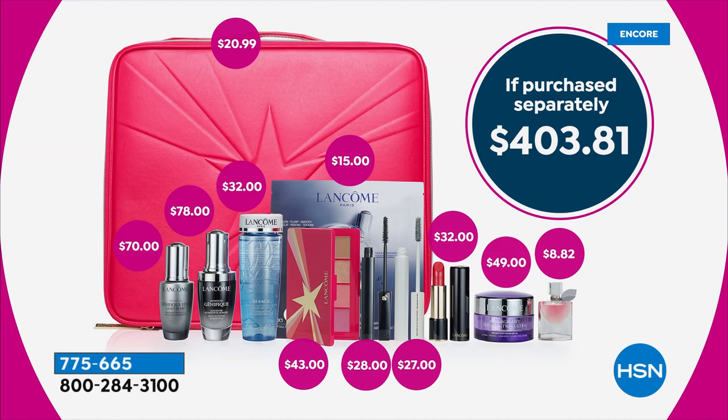Look at the value: you get the Genifique Serum — that's a full size, a $78 value, the basic transformational skin serum for everybody. The full-size Genifique Light Pearl for your eye, a $70 value. You get the full-size Multi Lift Ultra Cream, the Renergy — about a $50 value. You get the limited-edition face palette — Robert will show us how to use that, you can only get it here. A full-size Bifacile, normally $32. You get a luxurious lipstick that's a lip treatment in a lipstick. The De Finisels Mascara — the number one prestige mascara for 30 years in America.